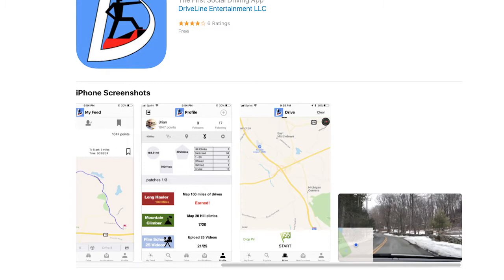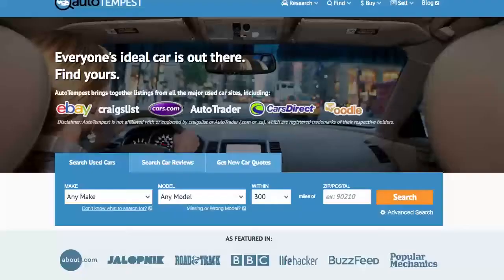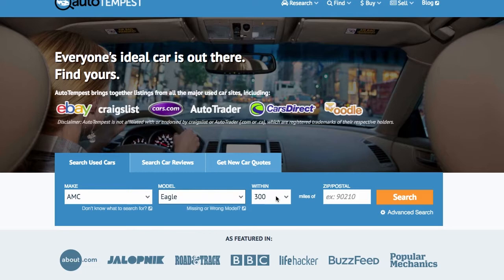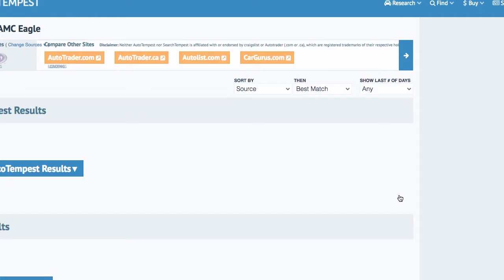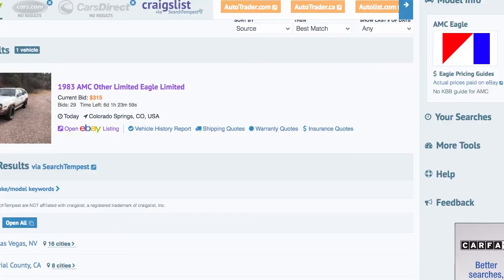Get the Driveline app in the iOS store now and hit the road. We've also got AutoTempest — AutoTempest.com is the best, easiest, slickest way to search the widest possible net with the fewest possible clicks. It searches all the top car listings in one place: sites like Cars.com, eBay Motors, CarSoup, CarsDirect, and many more, plus individual dealers and private sellers.